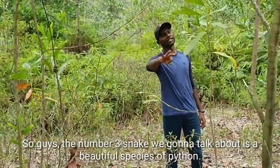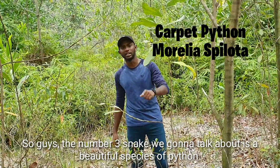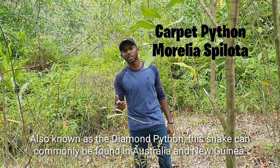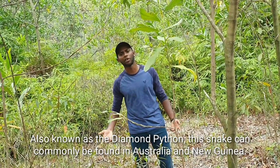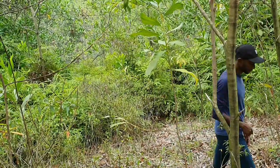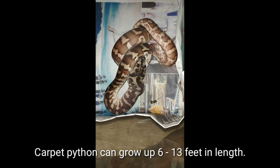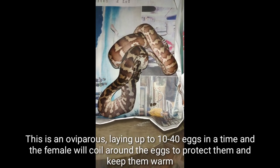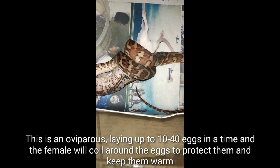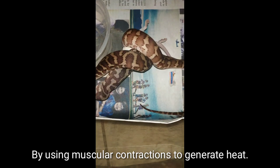The number 3 snake we are going to talk about is a beautiful species of python — Morelia spilota, the carpet python, also known as the diamond python. This snake can be commonly found in Australia and New Guinea. Carpet pythons can grow up to 6 to 13 feet in length. This is an oviparous species, laying up to 10 to 40 eggs at a time, and the female will coil around the eggs to protect them and keep them warm by using muscular contractions to generate heat.